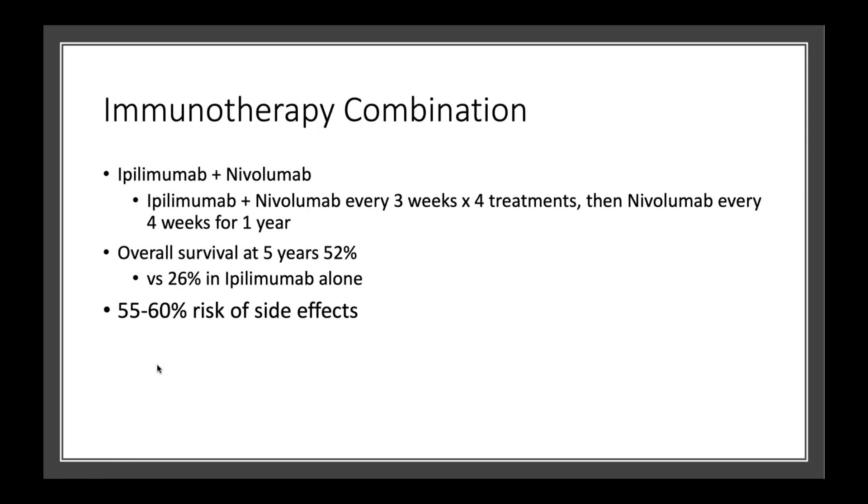There was also a study that looked at combination immunotherapy — what if we combined nivolumab and ipilimumab? They combined the two and gave them every three weeks for four treatments in total, then continued with nivolumab alone every four weeks for one year. What was found is that overall after five years, more than half of the patients were still alive, compared to about a quarter of patients still alive with just ipilimumab alone. The important caveat is that there was a 55 to 60% risk of side effects, so doctors follow patients very closely on this combination treatment.